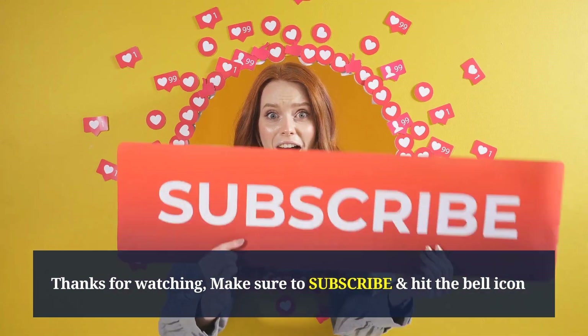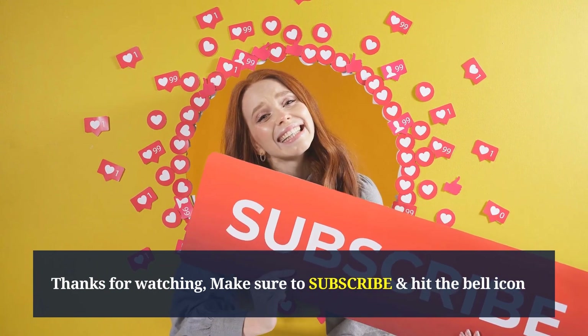Thanks for watching. Make sure to subscribe and hit the bell icon for more health and wellness tips.